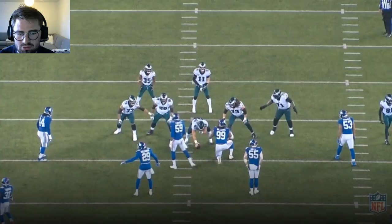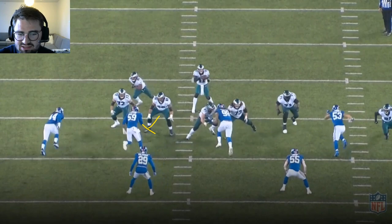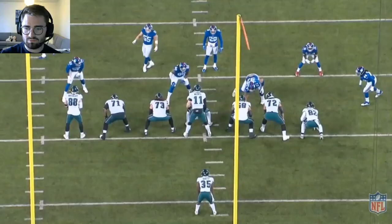Takes on the rush from #59 nicely here — good hand placement and good finish at the end to shove him away. This time it's zone to the left side.